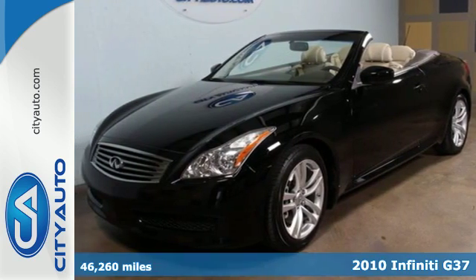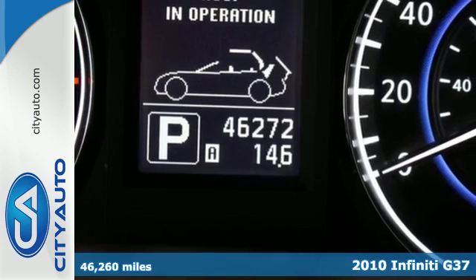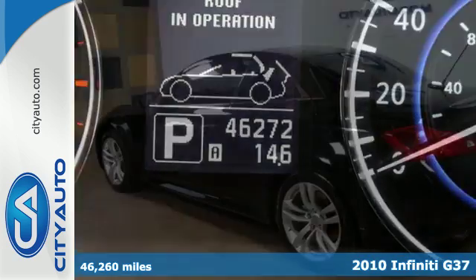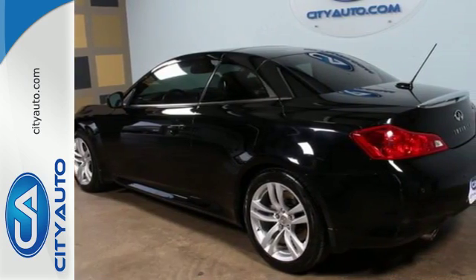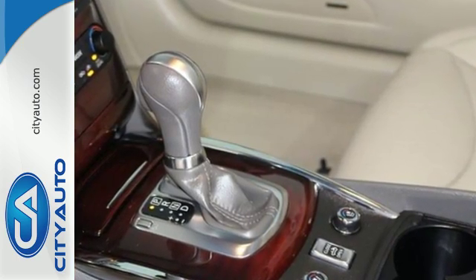It's a 2010 Infiniti G37. For your convenience, standard features include keyless ignition, power mirrors and steering wheel audio controls. But what's convenience without comfort? Sink into the premium leather seats and let the climate control take over.